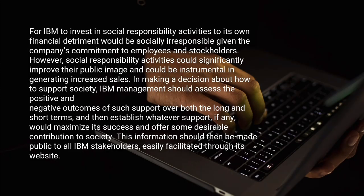For IBM to invest in social responsibility activities to its financial detriment would be socially irresponsible given the company's commitment to employees and stockholders. However, social responsibility activities could significantly improve their public image and could be instrumental in generating increased sales in making a decision about how to support society.